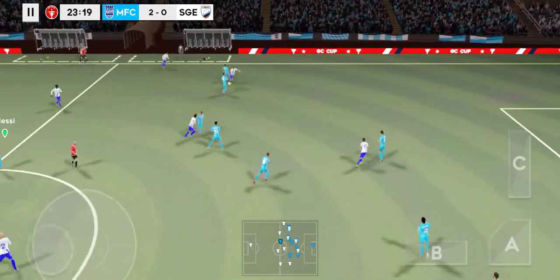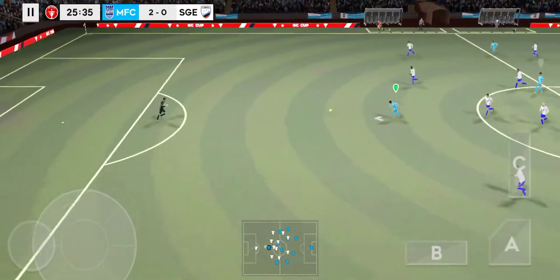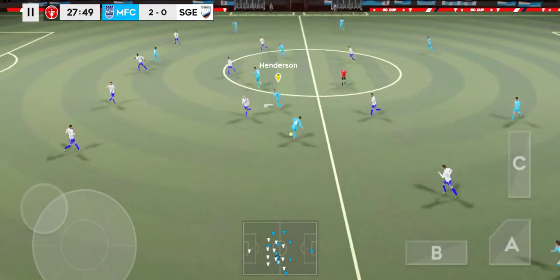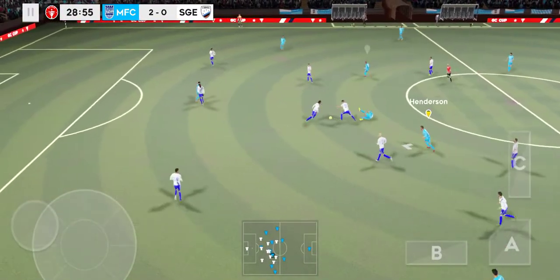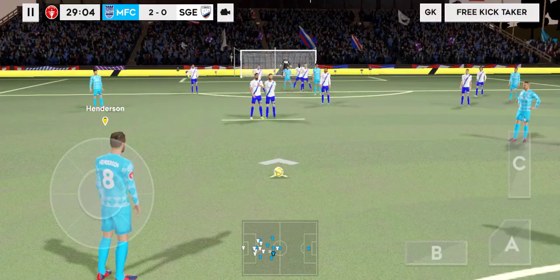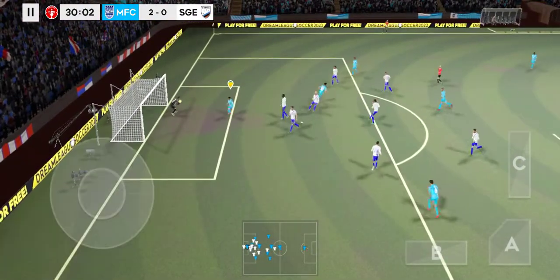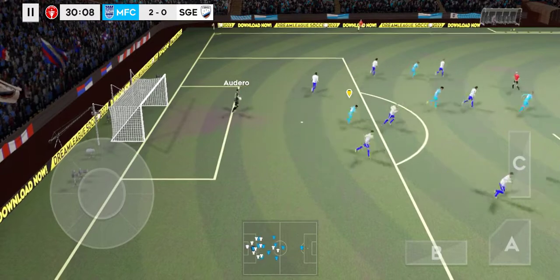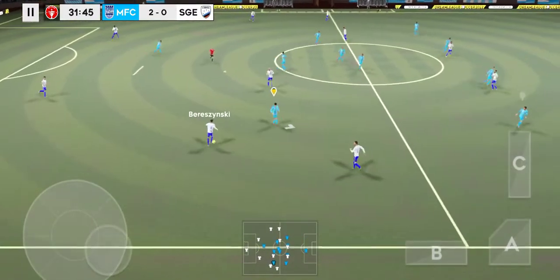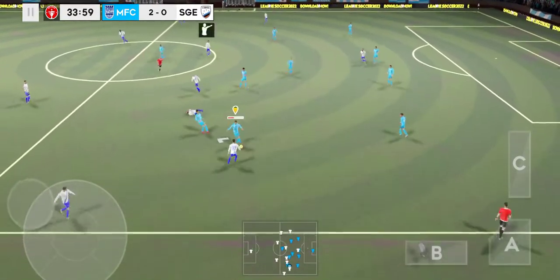Good distribution. Sends it forward. Good ball. Just another great challenge. Good block there. Keeper gets the game going. Really well played. That's nicely played. Good, clean challenge.